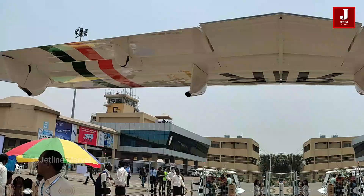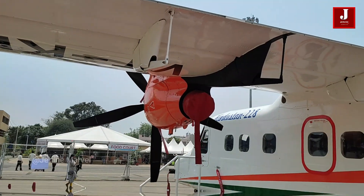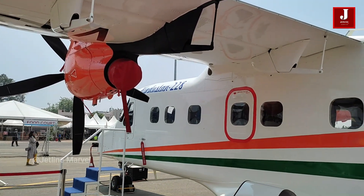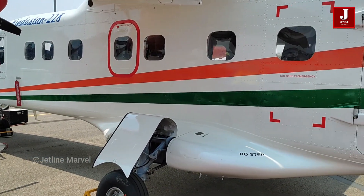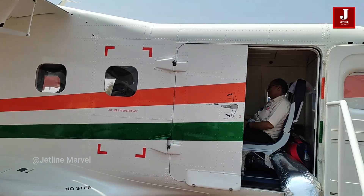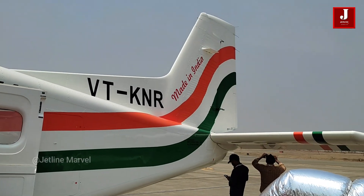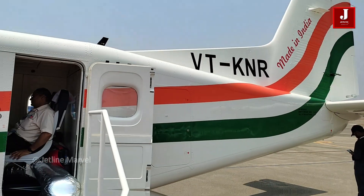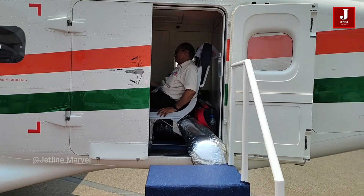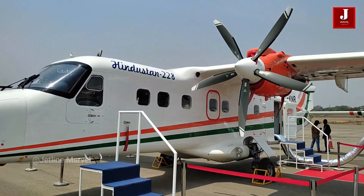It is a 19-seater light transport aircraft that is very adaptable and multi-purpose. It was created to address the diverse needs of utility and commuter transportation, third-level services, air taxi operations, coast guard responsibilities, and marine surveillance. HAL has produced 150 aircraft at its facilities, which are presently in service with the Indian Air Force. This aircraft may join Indian commercial passenger service in the near future.